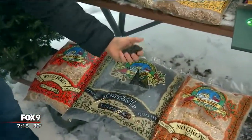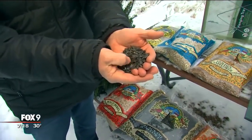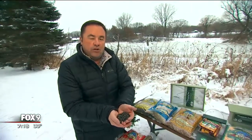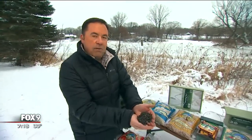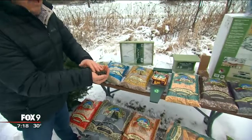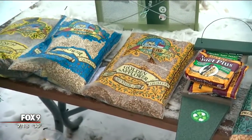Really the hamburger of bird seed is black sunflower oil seed — black sunflower seed. It's high in oil and has a thin shell, so it's easy to crack, and that's what makes it so popular. If you want the burger and fries, you add the safflower and the black sunflower, mix those two together, and pop those in your feeder.